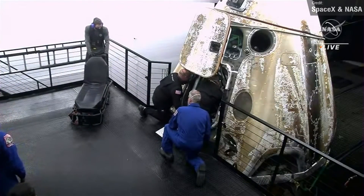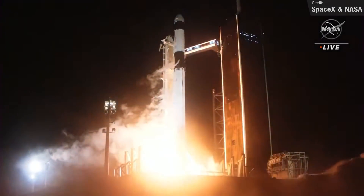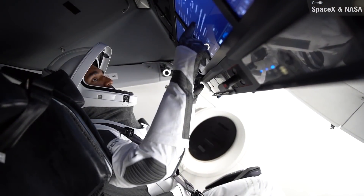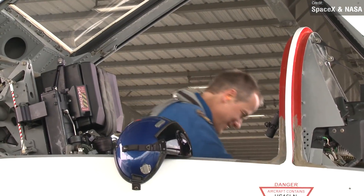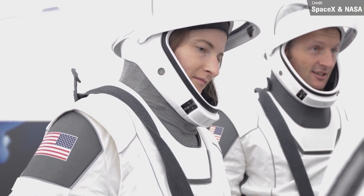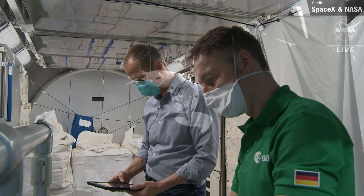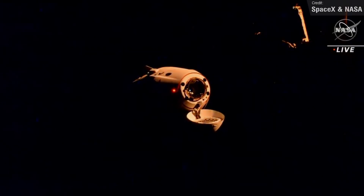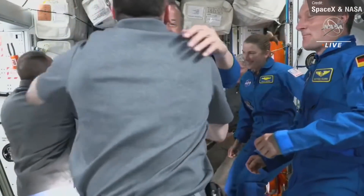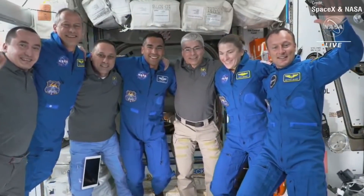After the successful Crew-2 recovery, Crew-3 launched on November 11th, carrying three NASA astronauts — Commander Rajachari, Pilot Thomas Marshburn, and Flight Engineer Kayla Barron — as well as ESA astronaut and mission payload specialist Matthias Maurer. The Crew Dragon successfully autonomously docked with the International Space Station shortly after launch, and the crew will remain aboard until April 2022, after about 164 days on board.